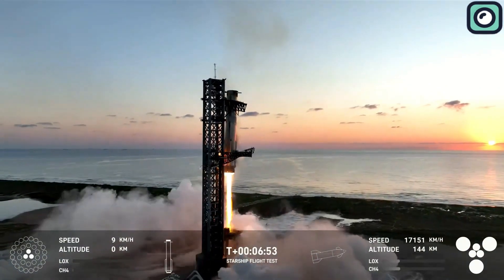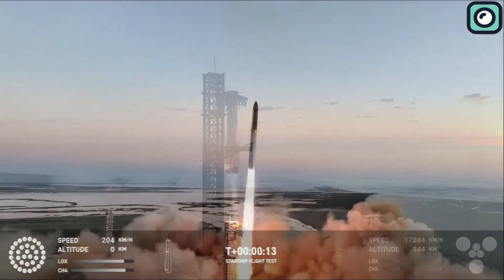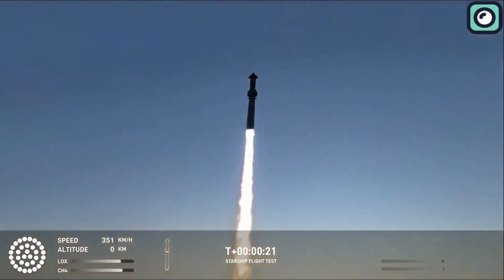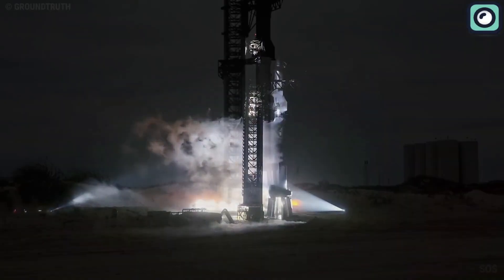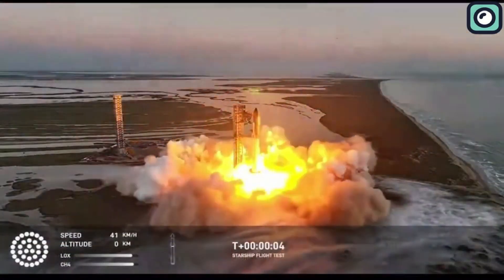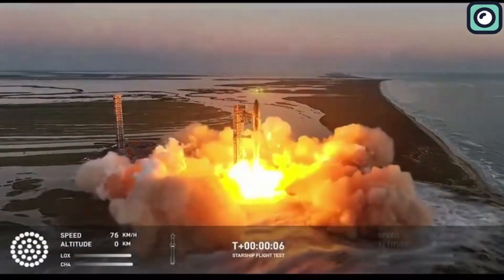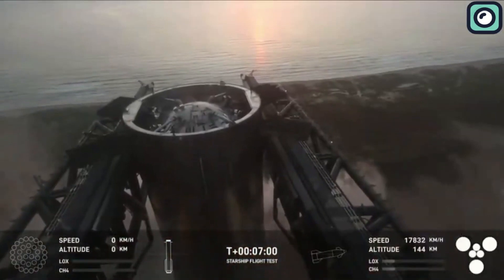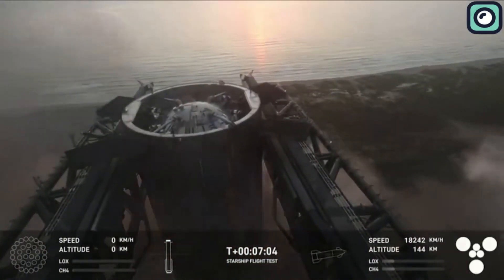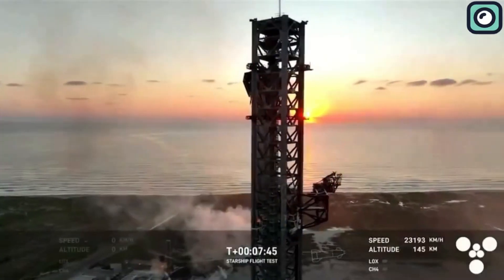However, as with any complex rocket engineering, no launch is entirely without issues. After studying the flight data for over a week, SpaceX has identified some concerning problems that emerged during the launch. One of these issues involves the grid fins, which play a crucial role in guiding the booster during descent. In today's episode, we'll break down this issue and other details from the flight.